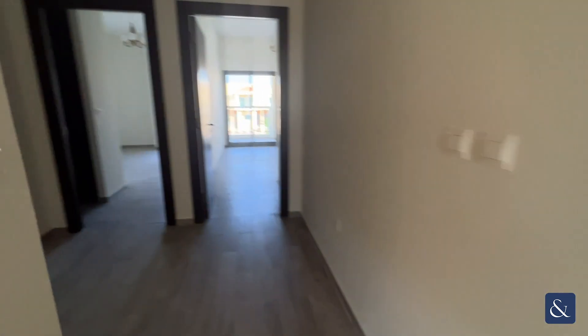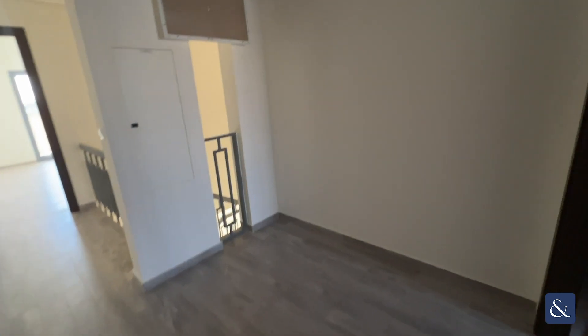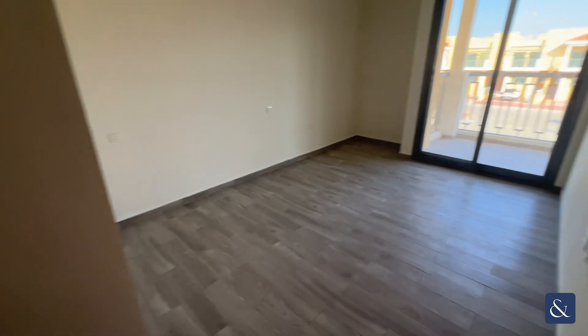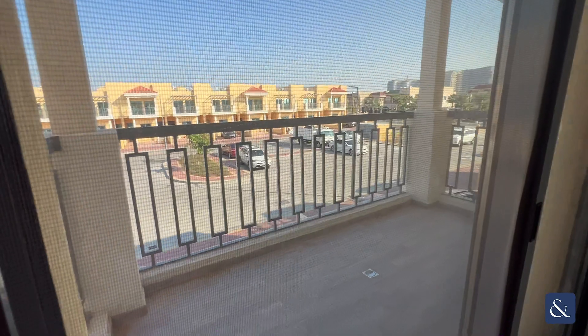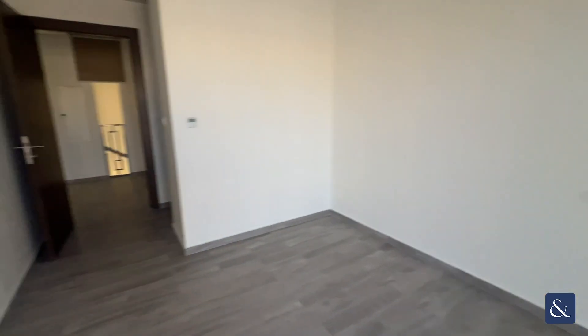Going back out into the landing and through to the first double bedroom. Here you have another balcony just facing out into the front of the property. You have a slightly smaller built-in wardrobe space and your ensuite, again with your walk-in shower.